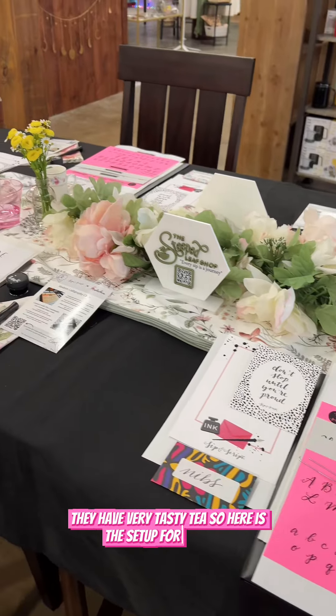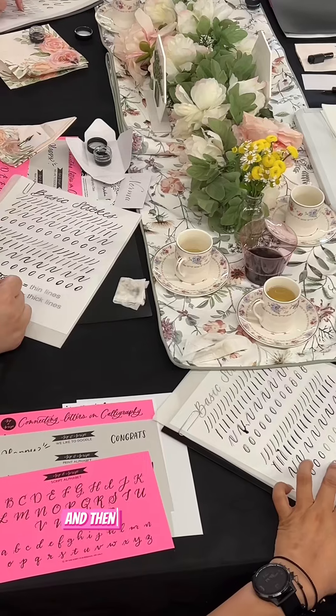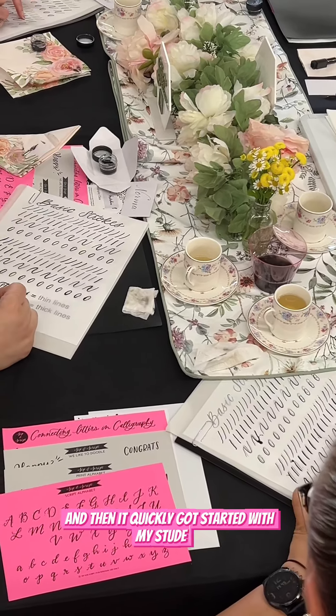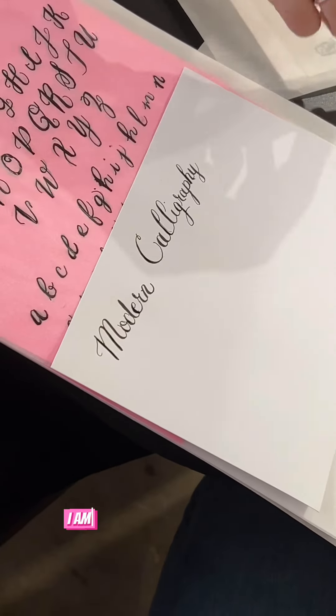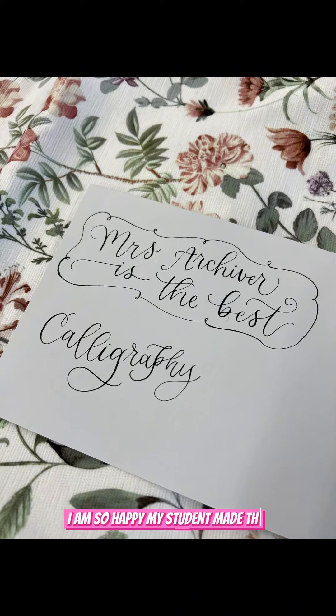Here is the setup for my class, and then it quickly got started with my students and they were just picking it up really quickly. I am so happy. My student made this for me — this just made my heart melt.